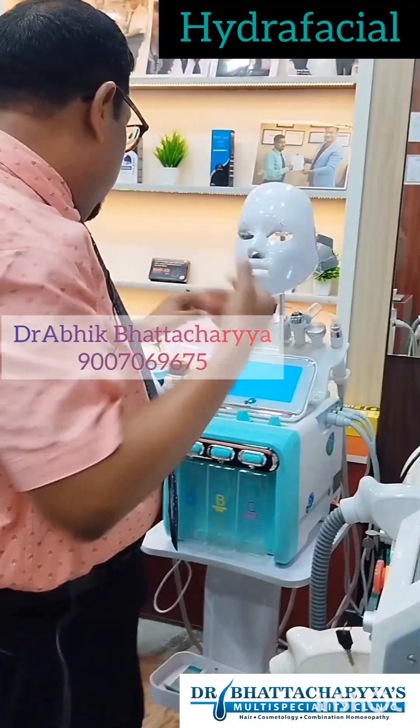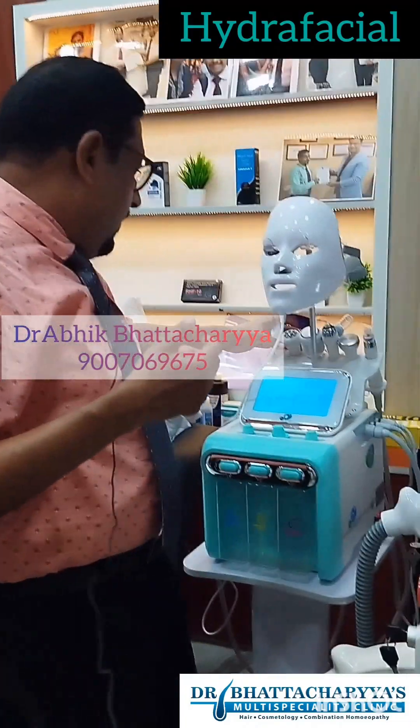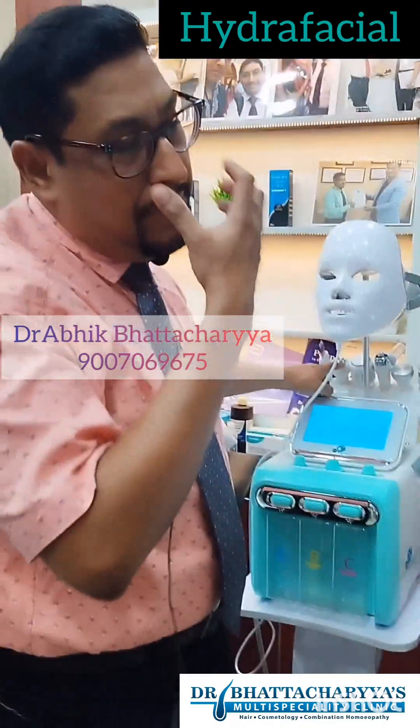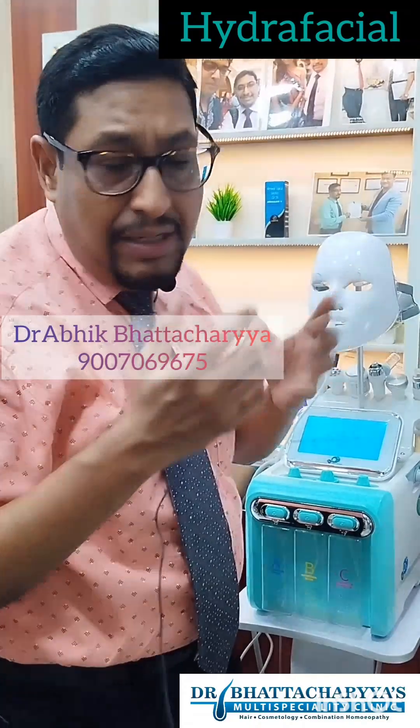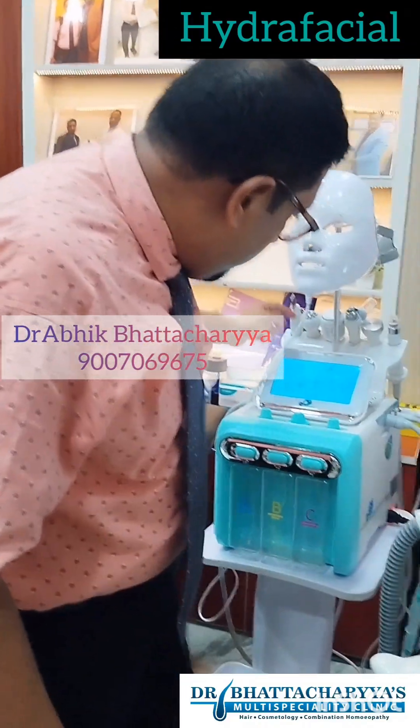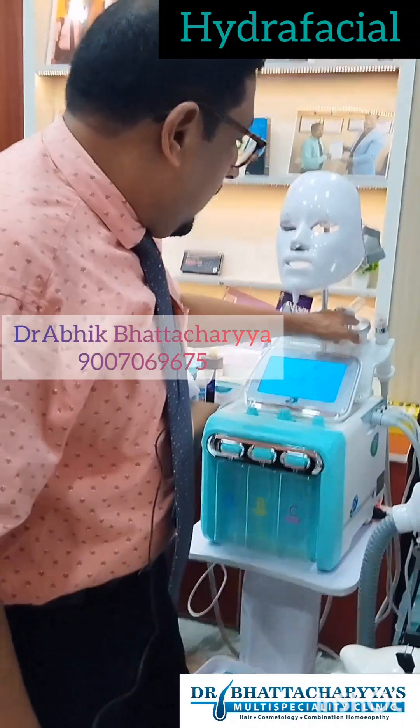Third is the radio frequency probe, which is used for skin tightening. This helps to tighten the skin.